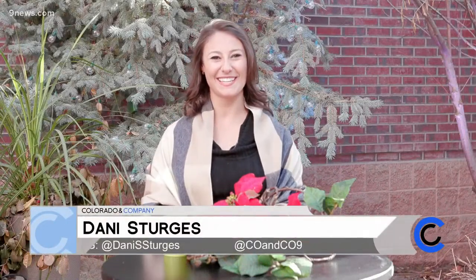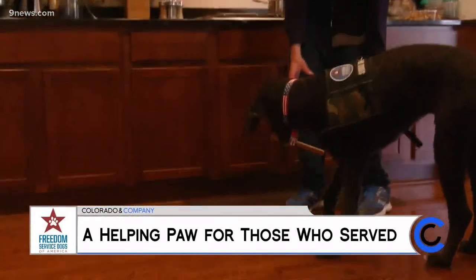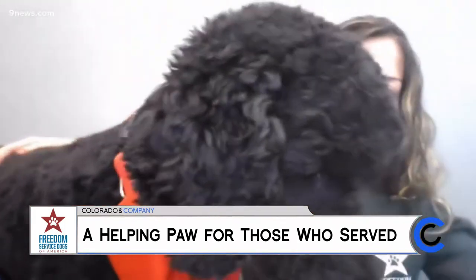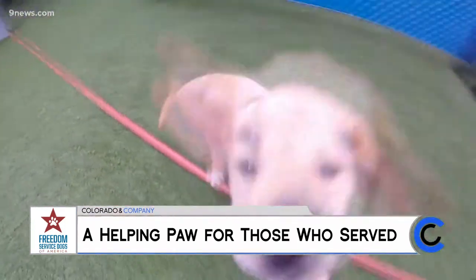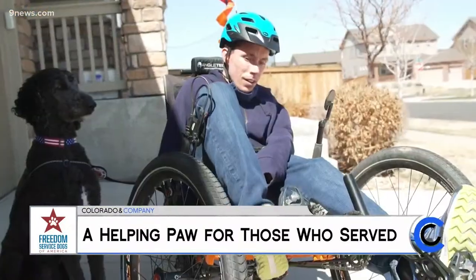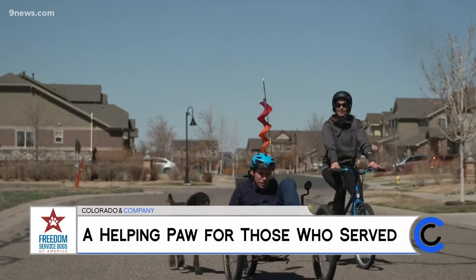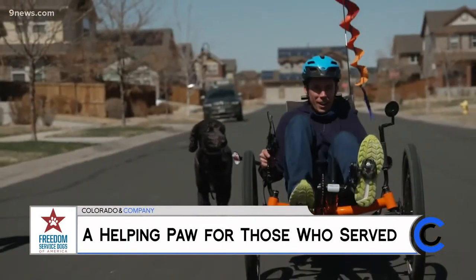Thank you so much for sticking with us everybody. I want to keep the goodwill going today by honoring those who serve — the men and women who serve our country. At Freedom Service Dogs, each dog is trained to provide help and care to military veterans. Look at these faces. They do so much more than be cute — they help out those who have served our country and who really need them most.